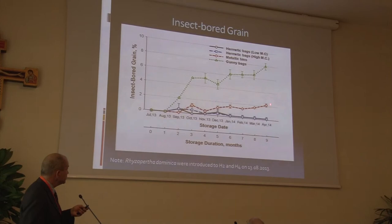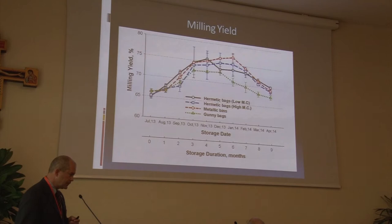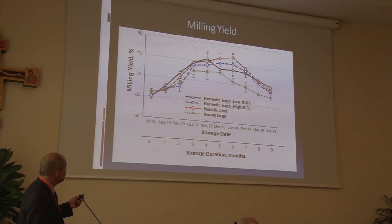One of the tests was a milling study to determine lab-scale flour milling yield, pulling samples out once a month. Focus on the relative ranking of the storage treatments, not the change month to month. It's been documented that as grain ages, regardless of damage level, milling yields actually shift — increasing with age up to a point. Consistently, the gunny bags, probably due to insect damage, always had a lower milling yield than the other methods. The metallic bins really didn't do much worse or better than the hermetic bags over the course of time.